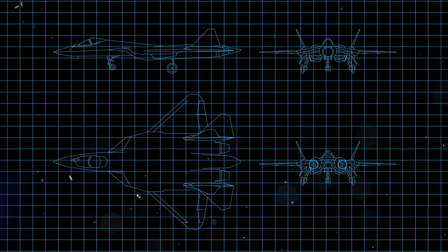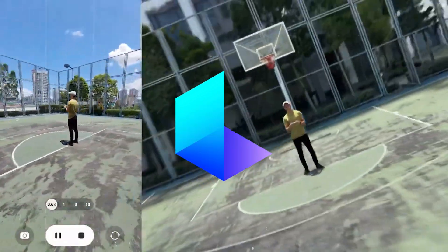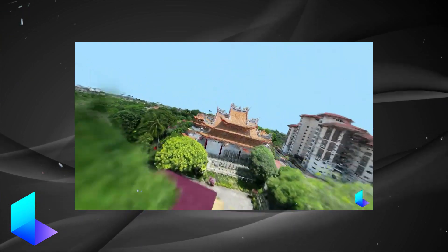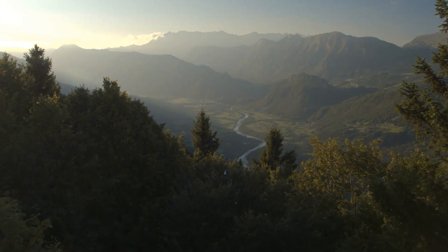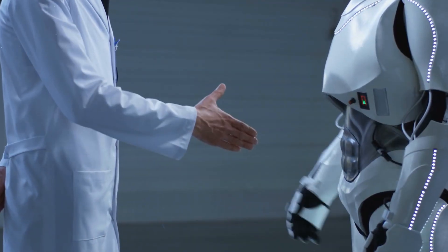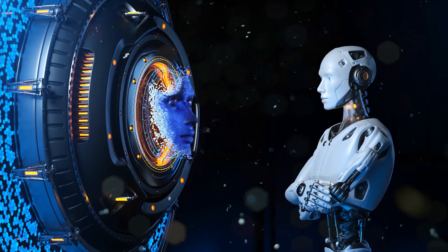You might start to see some similarities between this technology and something called LumaLabs AI, released last year. With LumaLabs AI, all you need to do is provide a few images of a specific scene, and it generates a complete 3D scene that you can manipulate and record. It's great for creating drone footage or incorporating 3D objects. This technology received a lot of hype in the AI community and has made an impact on the industry.